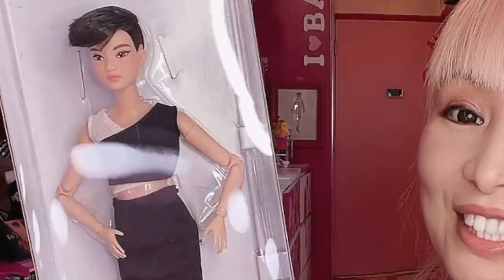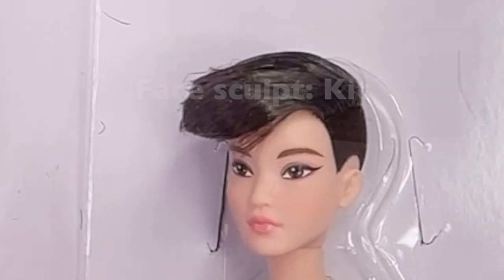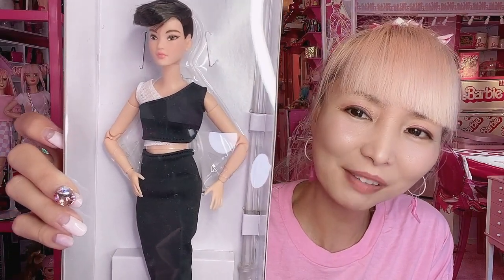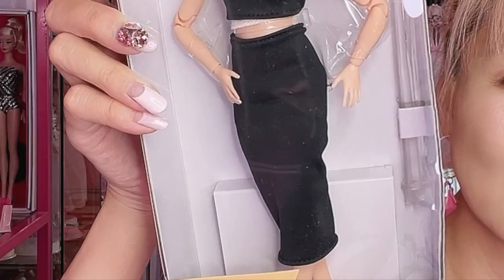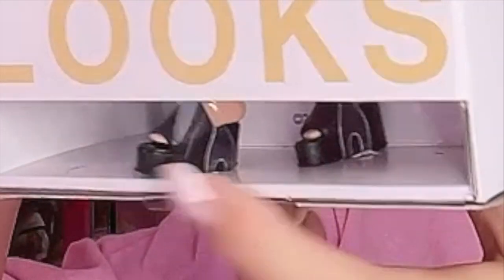Style number three — you can immediately notice she's shaved her hair on the sides, a very cool hairstyle. She has a cute cat eyeliner and her black and white top is cropped. Her skirt is a little longer, falling below her knees. Her shoes are platform mules — why are they all so stylish?! Bill Greening, great job!